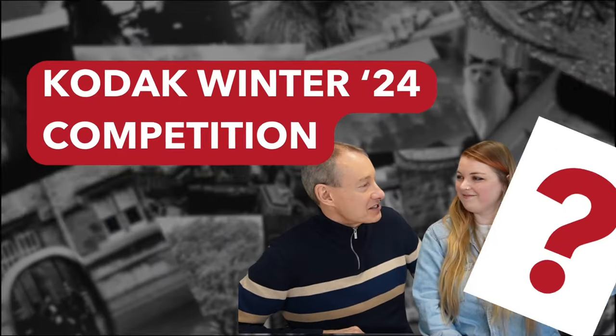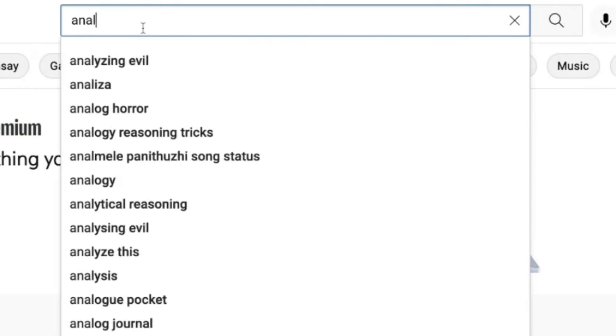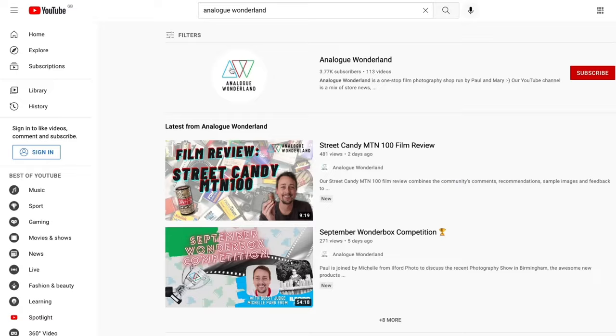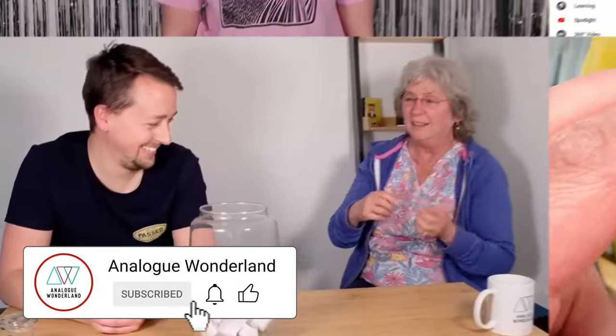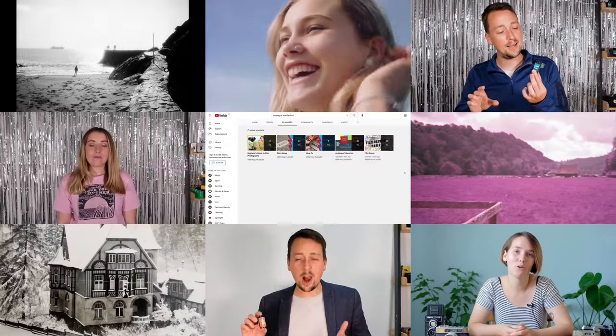Today we're focusing on the black and white emulsion that is Kodak Tri-X. Whether you are new to film photography or a long-time analogue enthusiast, our channel covers all things film — from tips and tricks, film reviews to how-to videos. Subscribe now and keep those notifications turned on so that you never miss a beat. Happy shooting!